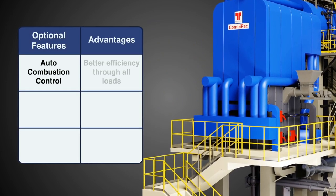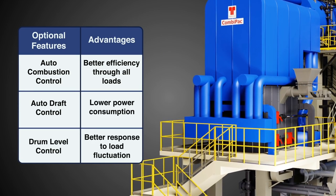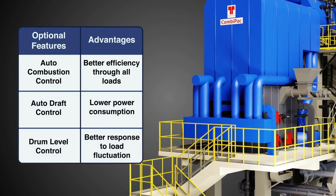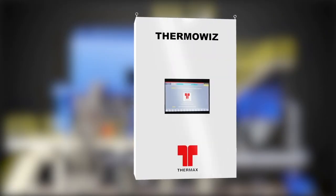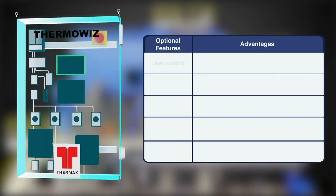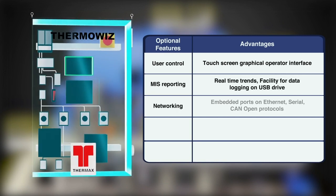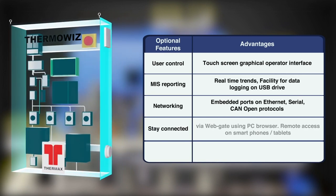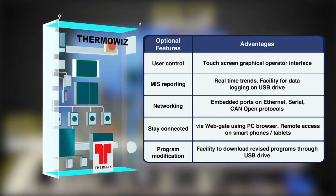CombiPak comes with a variety of optional boiler controls and automation which ensure safe, reliable, efficient and easy-to-operate boiler. Thermowiz — the smart controller — is an optional PLC-based control panel with touch screen graphical operator interface with remote access. These features make it convenient to monitor and control the boiler in an intelligent way.